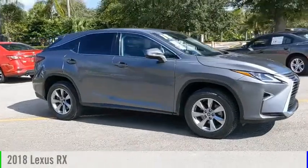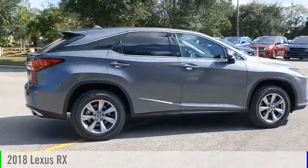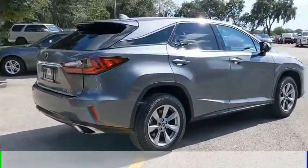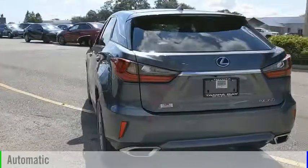Take a ride in the 2018 RX. This vehicle is powered by a front-wheel drive, six-cylinder, 3.5-liter engine and comes with an automatic transmission.